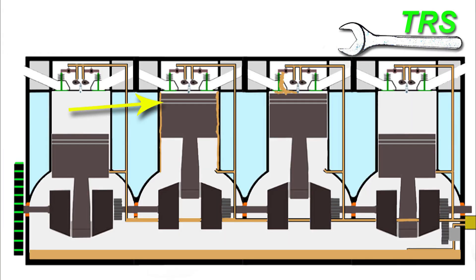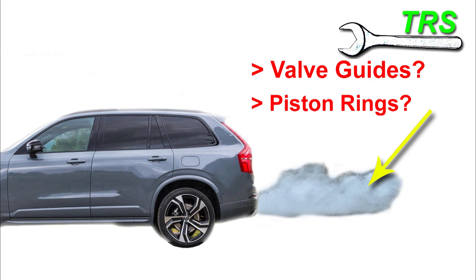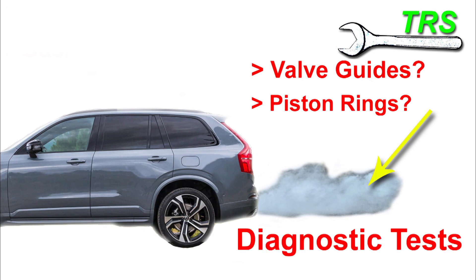Because defective piston rings and defective valve stem seals or guides can both create internal oil loss and allow oil to enter the combustion side of the engine — thus producing excess engine smoke — we now need to distinguish whether it's going to be the valve guides or the piston rings that are the problem. Here are a couple of diagnostic tests to help find out. Note that these tests have worked for people I know in the past but they must be taken as a guide only — if your engine is burning oil, it's best to see a professional.